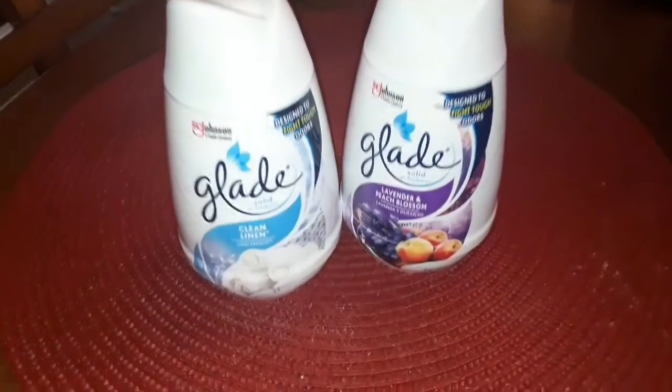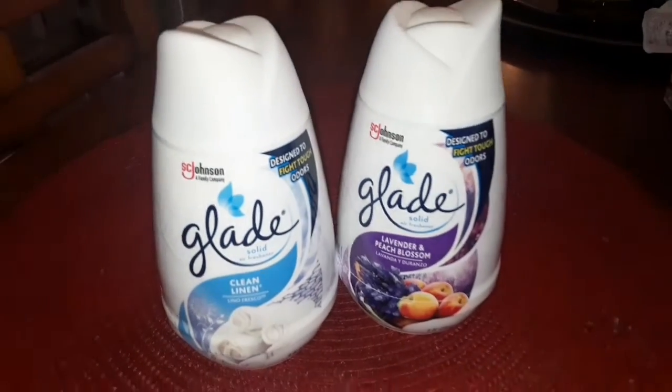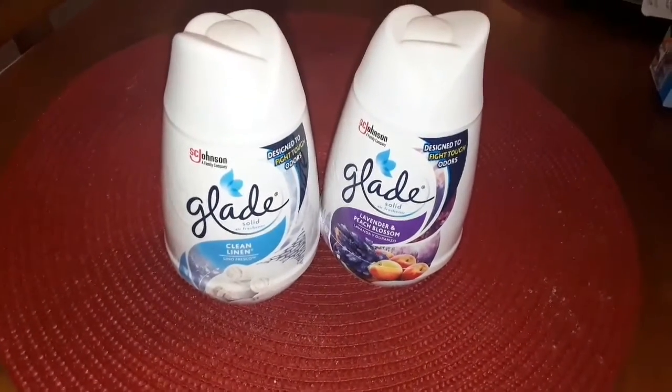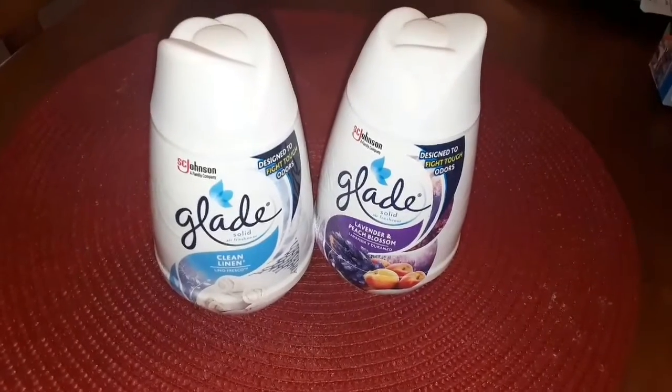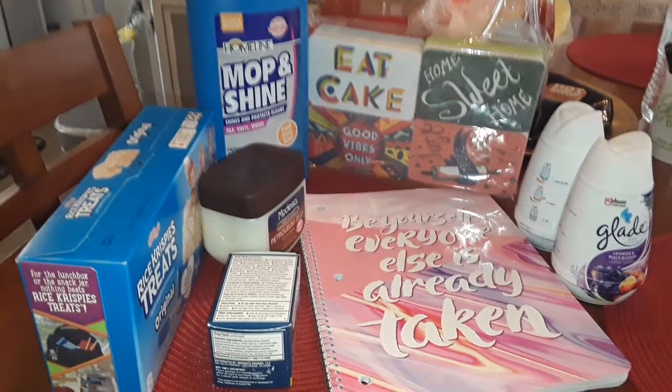Last but surely not least, these two pop-up air fresheners — only a dollar each. Clean linen, lavender, and peach blossom. They're probably my top two out of three favorite fragrances for spring and summer. My total for today was $20.92.